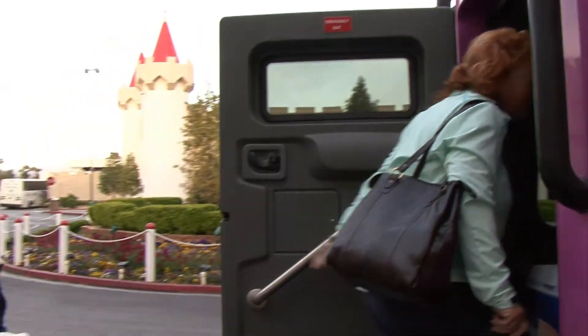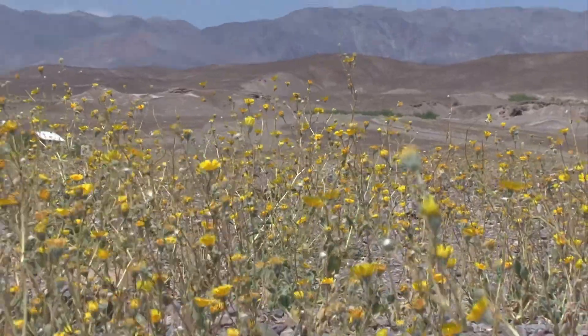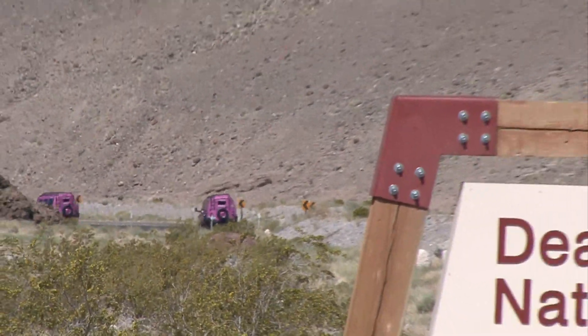This classic tour originates in Las Vegas. Guests staying in Death Valley can join this tour at the park. Your professional tour guide will help you enjoy this unique and diverse national park. Your adventure awaits — join us today.